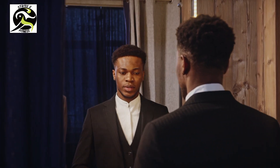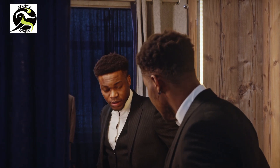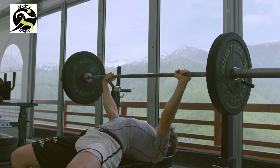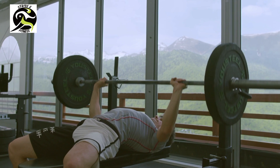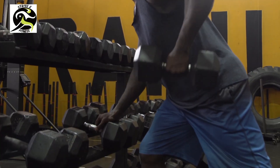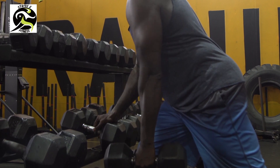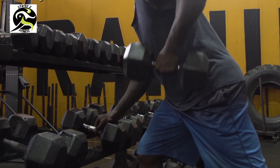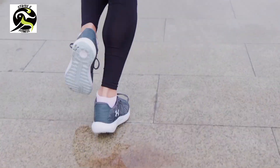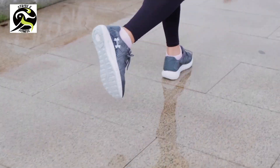Are you a beginner to fitness and looking for a way to kick start your journey to a healthier lifestyle? Look no further than the seven day workout challenge for beginners. This challenge is designed to gradually increase your fitness level over seven days through a series of exercises that target different muscle groups. Each day you'll complete a set of exercises listed on the workout calendar. The exercises will start off easy and gradually become more challenging as the days progress. The challenge includes a mix of cardio and strength training exercises to help you build endurance and strength.